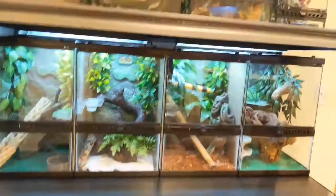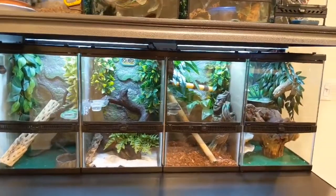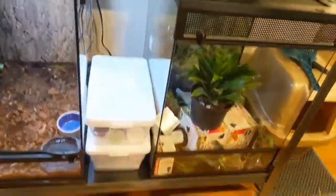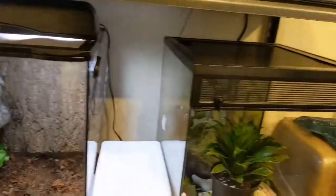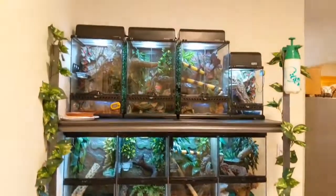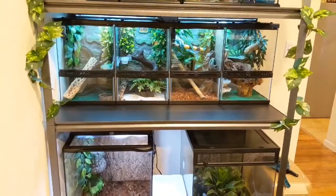Just a quick update — we got a new rack system. You got the four Exoterra's there on top, we got four of the Zilla's, and I have one Zoo Med and one Thrive. The tokay male is in here but he's actually going to be going to another breeder soon, and this tank will be redone. This is a big upgrade from what we had previously, so check out the tokay feeding at the end of this video!